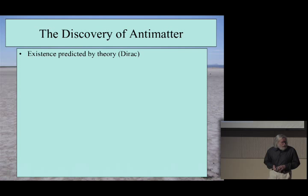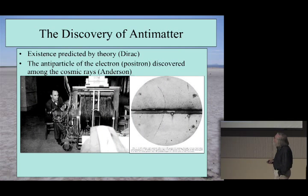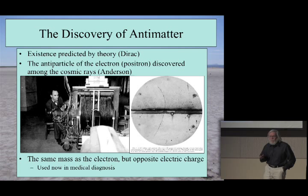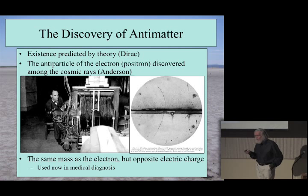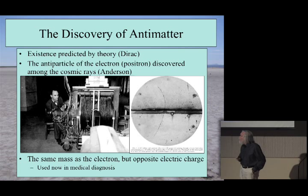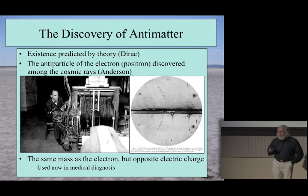Let me mention one particular discovery made initially in cosmic rays and followed up in particle accelerators: antimatter. This was first predicted theoretically about 80 years ago, and shortly afterwards the first particles of antimatter — the positrons, the antiparticles of electrons — were discovered in cosmic rays. Here is Anderson with his apparatus that he used to discover these first antimatter particles. These things have the same mass but opposite charge as conventional electrons. For many years the existence of antimatter was an academic curiosity, but now they're used regularly in medical diagnosis — an example of how totally abstruse discoveries might actually turn out to be useful.